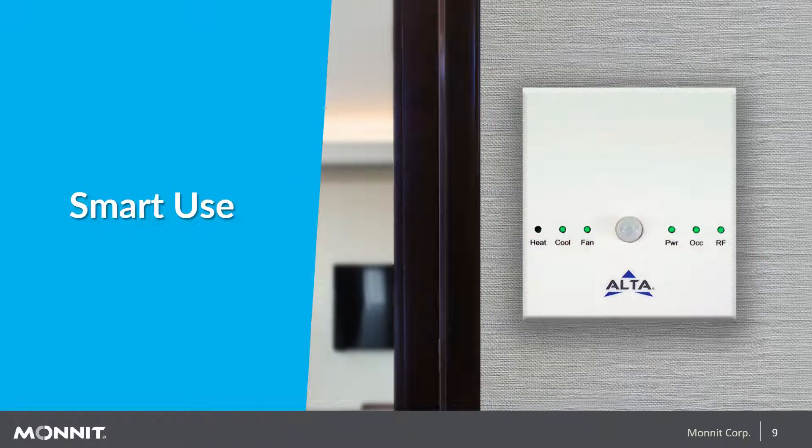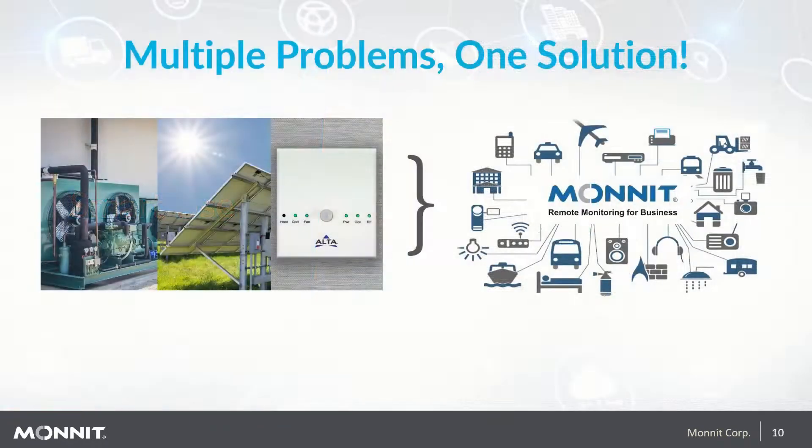The third area is smart use. Smart use allows you to optimize your building when in use and when not. Smart thermostats have made a big impact on the residential market but haven't really crossed over into the commercial sector. That changed with the introduction of the Monit Alta Smart Thermostat, which works in tandem with our other sensors for a complete monitoring solution. Monit helps cover multiple problems with one solution.